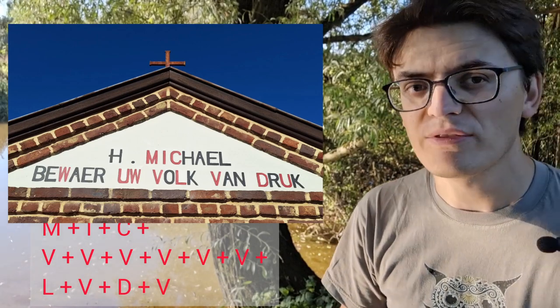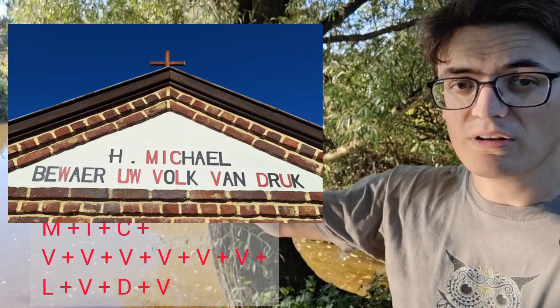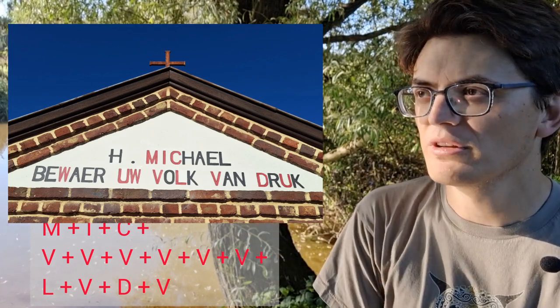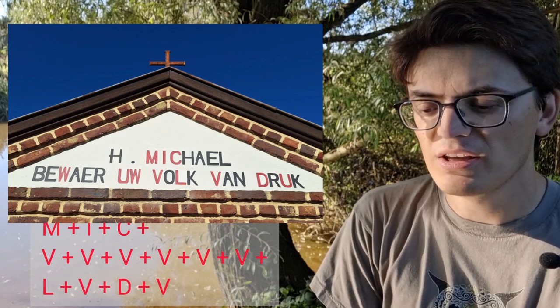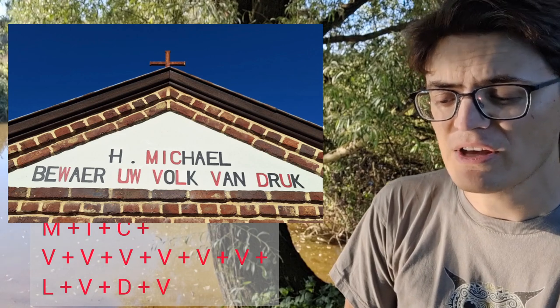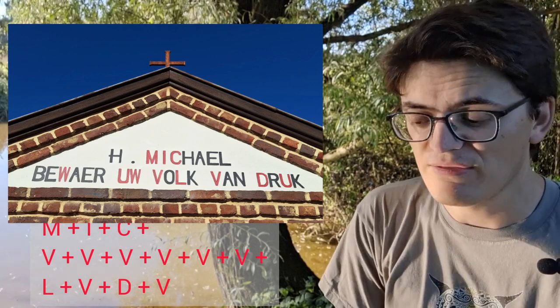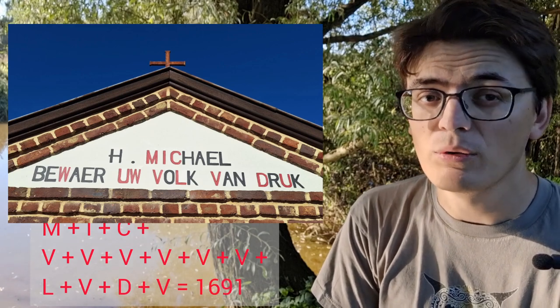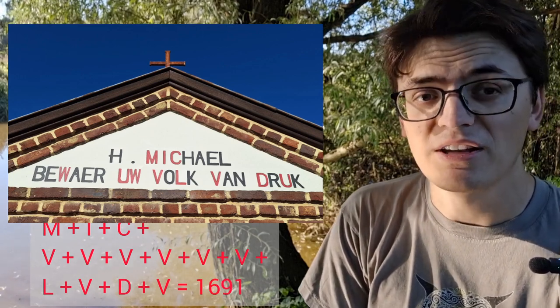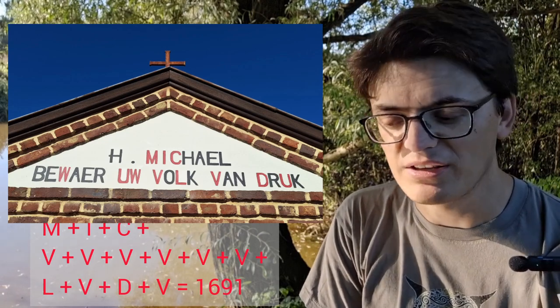L is 50, D is 500. So if we count all those Roman numerals you get: a thousand, one, a hundred, five, five, five, five, five, five, five, fifty, five, five hundred, and five — and that gives you 1691, the year in which this chapel for Saint Michael was built.